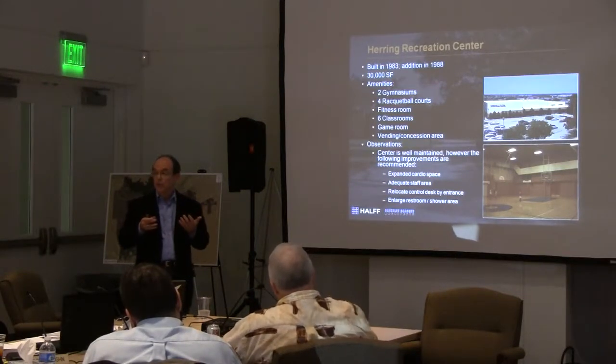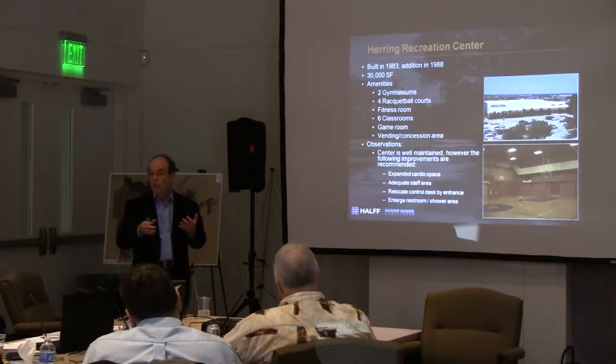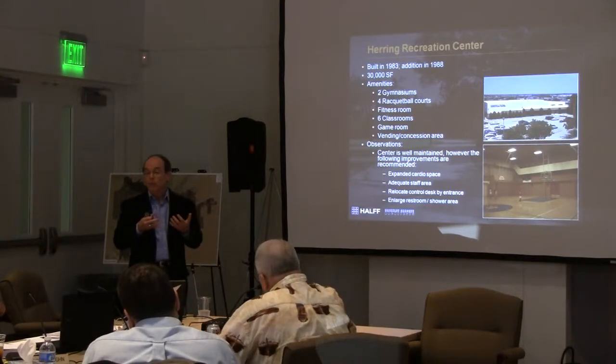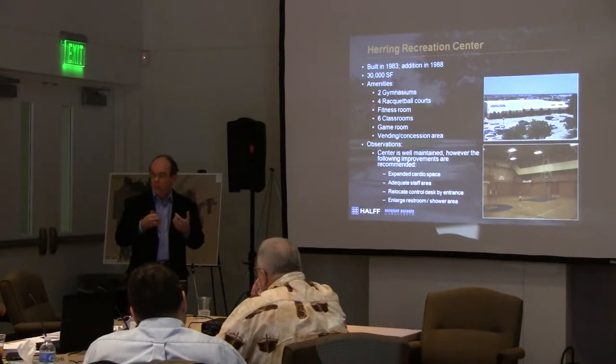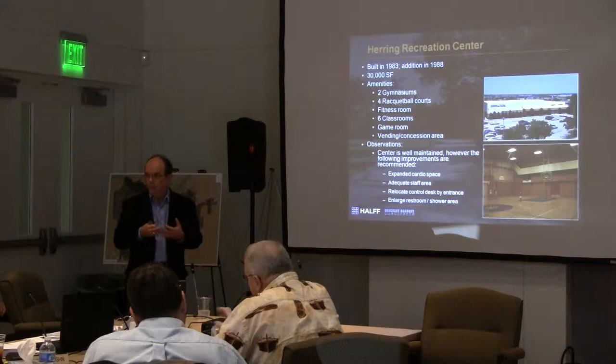The shower area has some ADA and capacity issues that could probably be addressed right now. So those are some things we see on that center that could enhance the use of that facility.